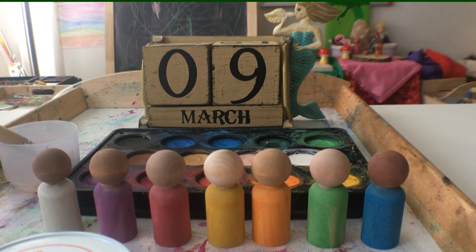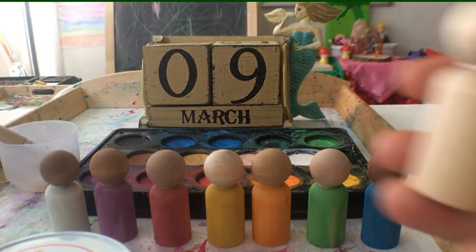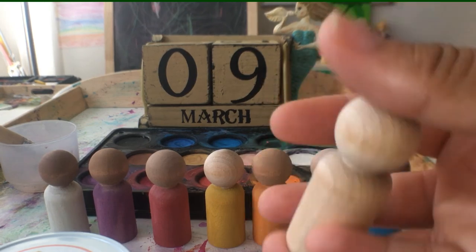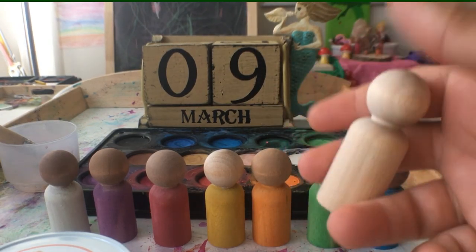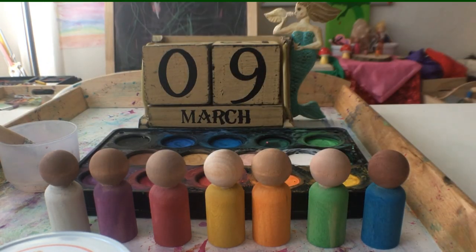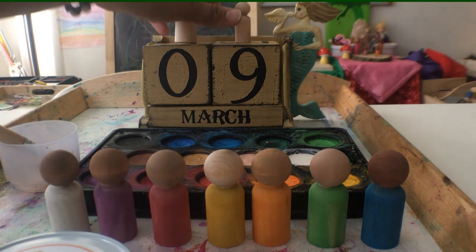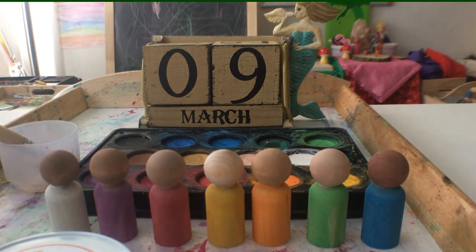In the Waldorf tradition, there's a color assigned to each day of the week. I started with these wooden peg dolls from our haul. I chose the largest size male peg doll design because I wanted them to be outstanding enough on top of the days of the week blocks, and I wanted them to be very sturdy, so I selected this size for all of them.